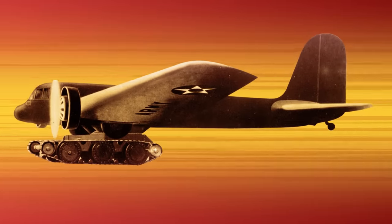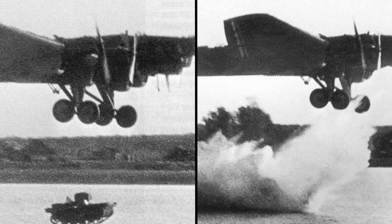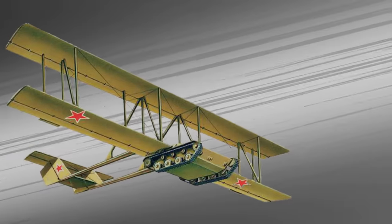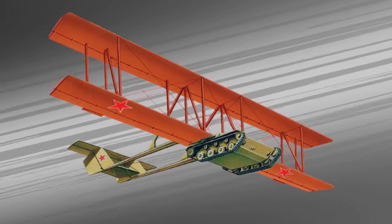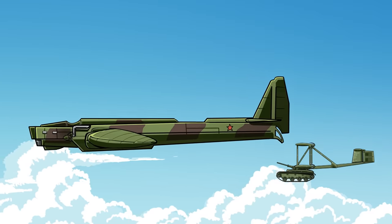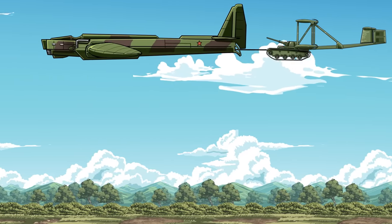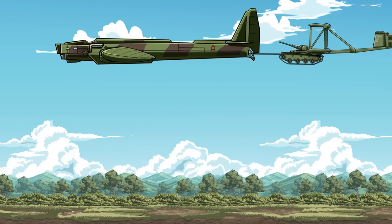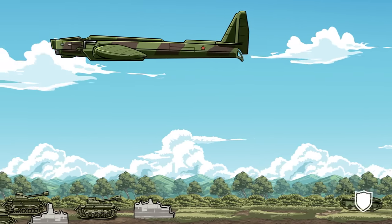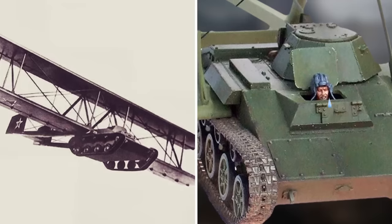In 1942, Soviet glider designer Oleg Antonov took the idea one step further. He created a detachable cradle made up of biplane wings and a twin tail that could be attached onto the chassis of a light tank. The A-40 would then be towed behind a bomber and released, gliding into enemy territory where it could shed its wings and fight as a standard tank. However, during the A-40's maiden flight, the bomber towing it was forced to drop it early because of the incredible amount of drag the tank generated — it was more like an anchor than an aircraft. Even though the tank and its driver managed to survive the fall, the project was ironically dropped in favor of a more conventional weapons system.